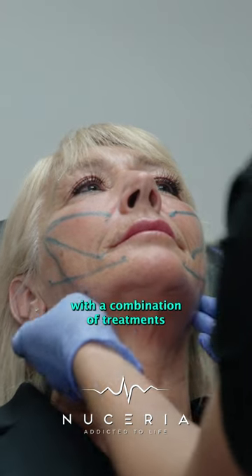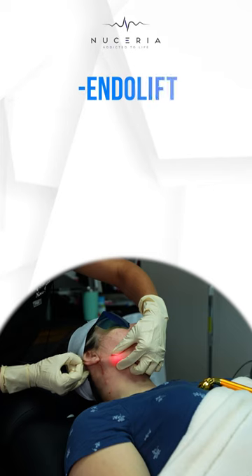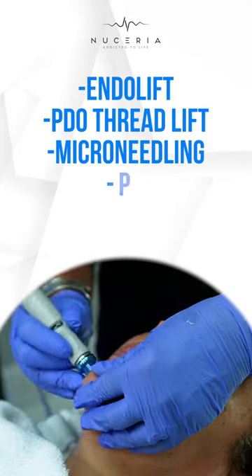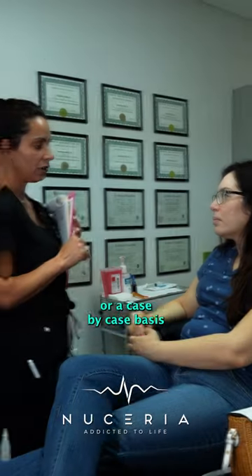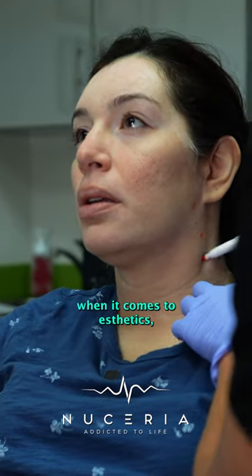These effects can be reversed with a combination of treatments to keep you looking like your younger, refreshed self through the use of endolift or PDO threads, microneedling, PRP, or dermal fillers, on a case-by-case basis as everyone's needs and goals are different when it comes to aesthetics.